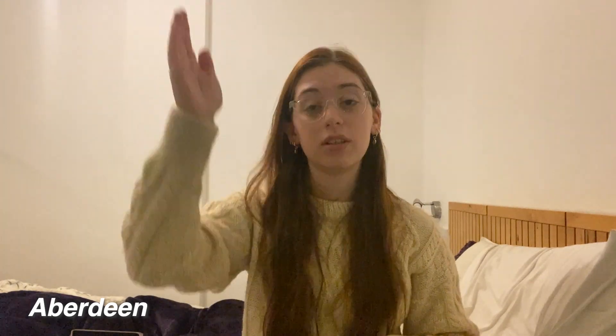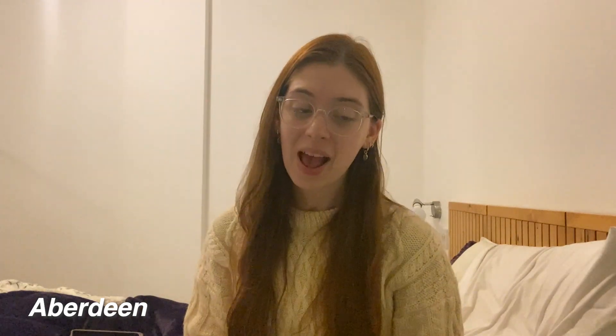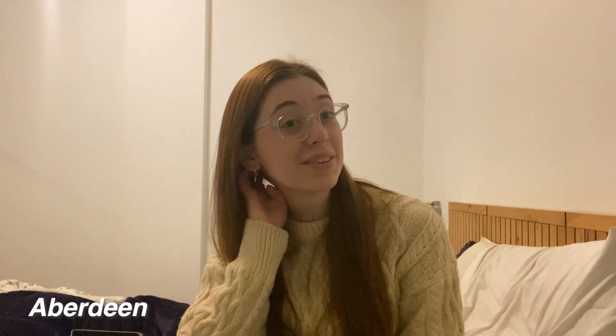There's also Aberdeen, which is all the way up the coast on the east side. To get there from St. Andrews, it's about a three-hour bus and train ride. I personally have never been because it was too much of an effort, and I've been told there's not that much to do there. However, it looks cute and I feel like maybe it'd be nice to go one day.